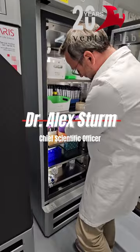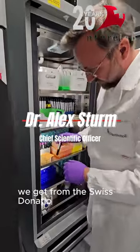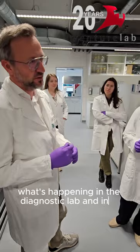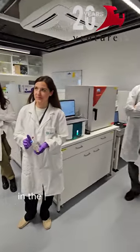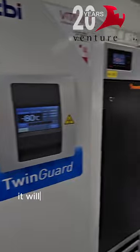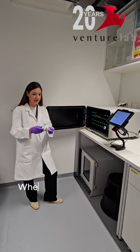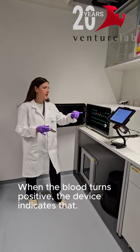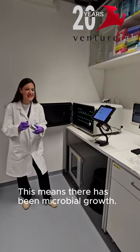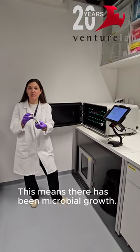This is blood from healthy donors. We got it from the Swiss Donation Center. Basically, what's happening in the diagnostic lab in the hospitals — usually there will not be blood from healthy donors, it will be from patients, so it comes directly from the veins. The blood turns positive, the device indicates that, and this means there has been microbial growth.